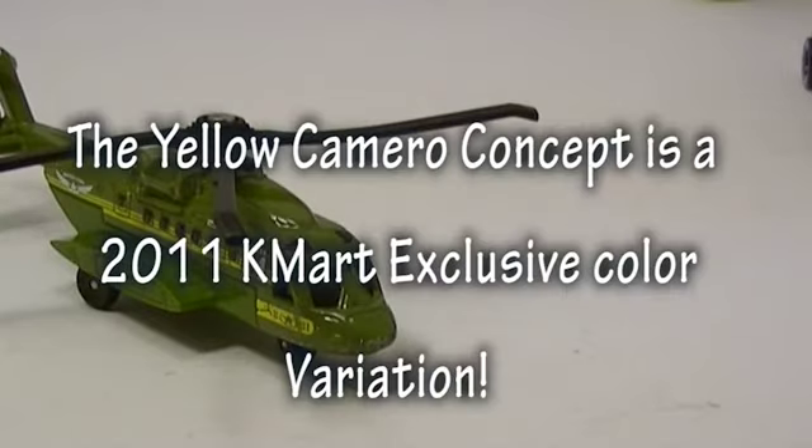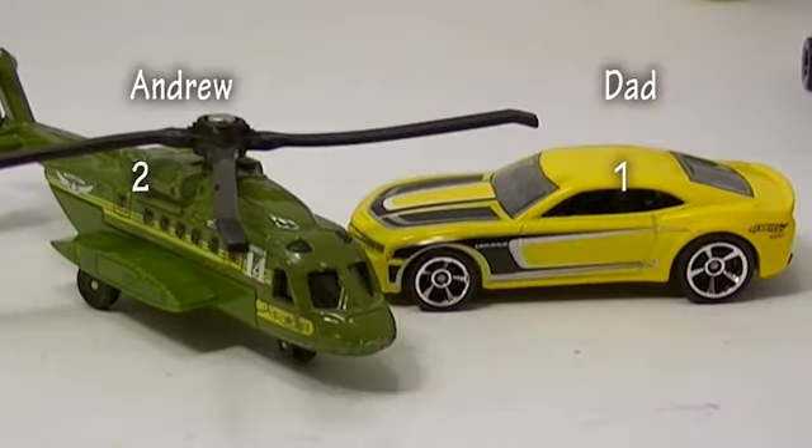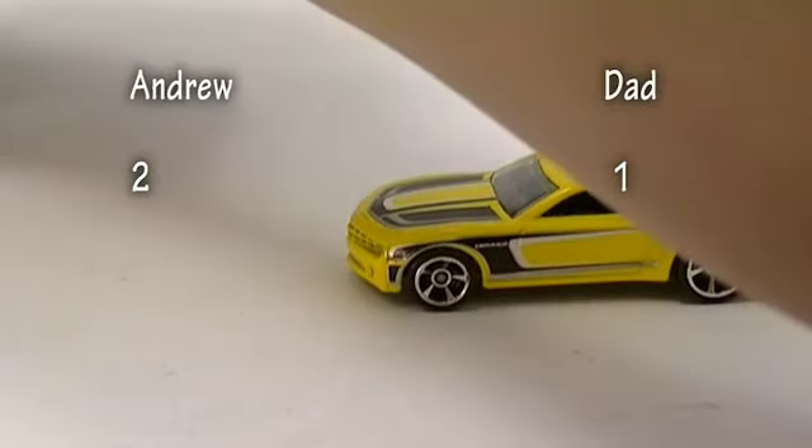Andrew got a helicopter — a Sikorsky something. It's got a broken wheel so it won't be rolling anywhere. Mine is a Chevy Camaro concept in yellow. So far all the airplanes have won — I think there's some sort of conspiracy, considering this is a car contest.